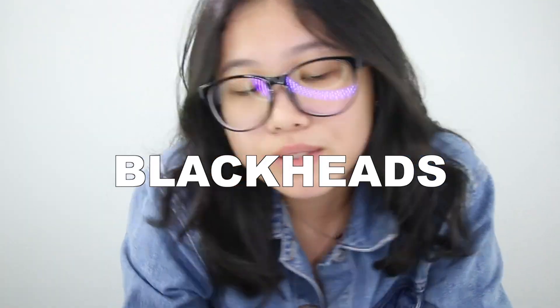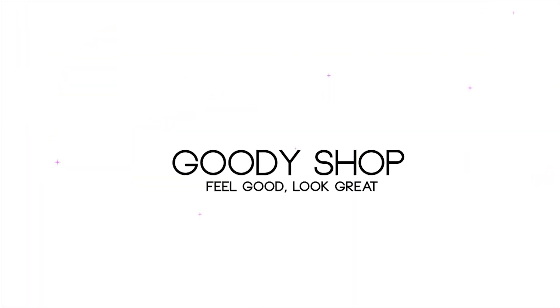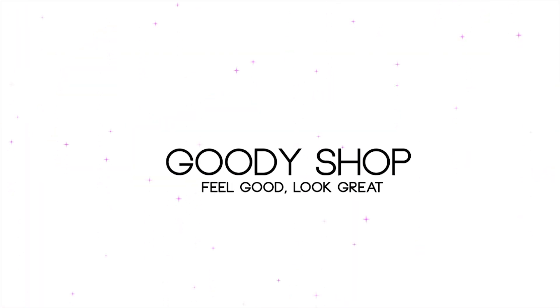Hi guys! Today, I'm going to be talking about something we're all so sick and tired of: blackheads. I know a lot of people deal with blackheads and want to get rid of them. Who doesn't? But in order to solve a problem, we need to know the causes.